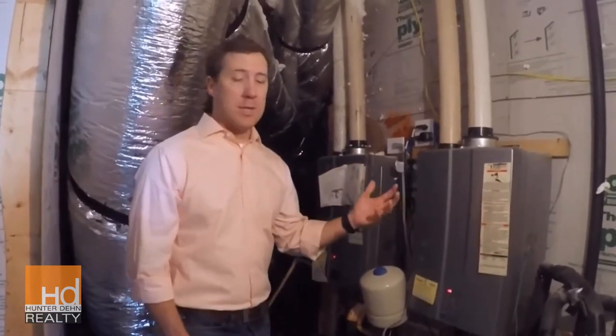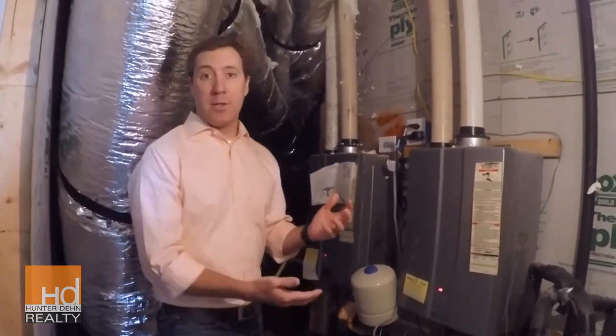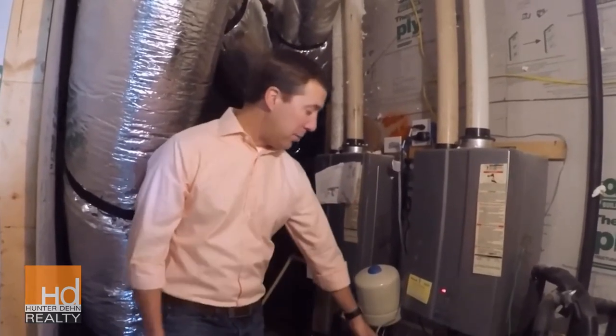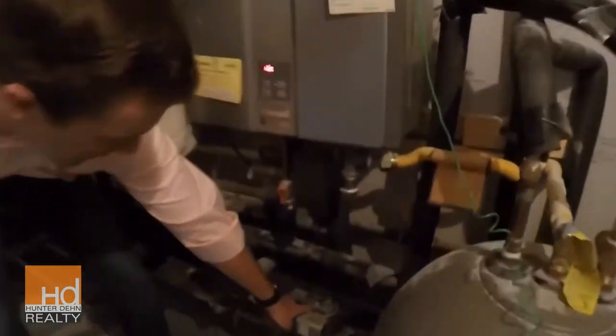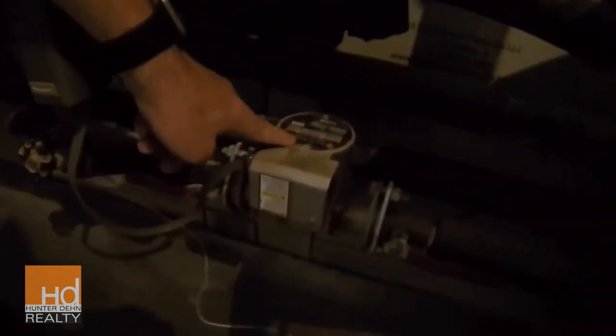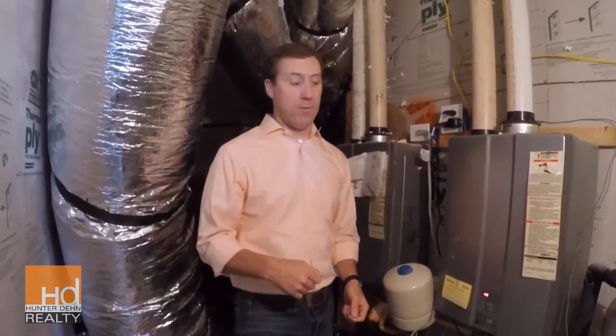A traditional tanked water heater has typically been matched with what's called a recirculating pump. If you get the camera down here, this little deal right here is called a recirculator. In your house with the circulating pump, you only have to clear about five feet of cold water before your hot water starts coming out of your faucet.